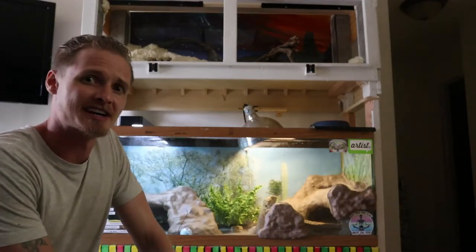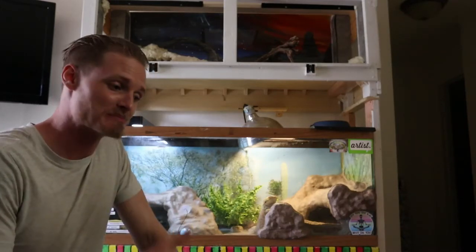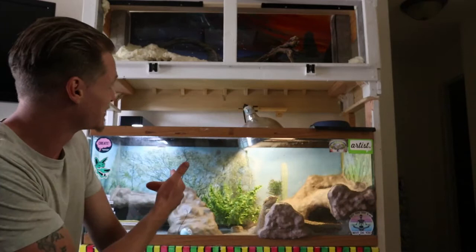Hey, what's going on everybody? Welcome back to another episode on my channel. My name is Dylan Schultz. I keep reptiles, I make art, I try to put out great videos for you guys. I'm relatively new to the whole YouTube thing. So I have here my bearded dragons.